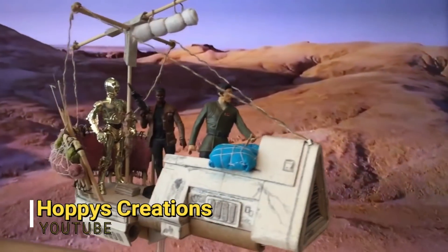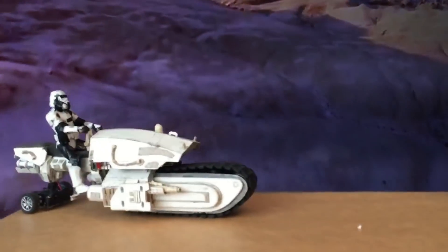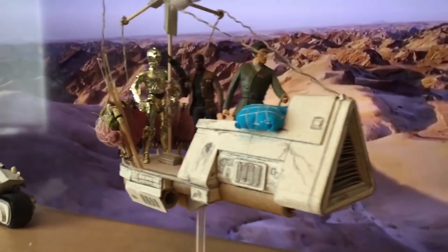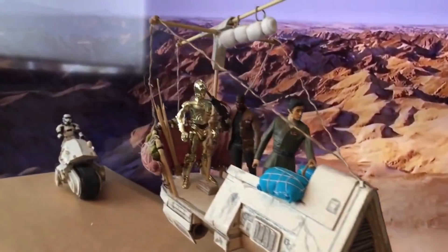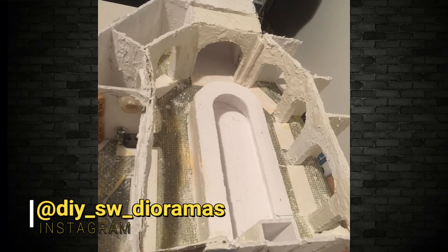Something cool I want to share right at the back end of the video is from Hoppy's Creations — a mock-up of a scene from The Rise of Skywalker, the scene in the trailer on the planet Pasaana. It's done with action figures on a moving backdrop — I think that's a TV in the background. Very, very excellently done. My friend DIY SW Dioramas also has the Cantina coming along in the next video, so we'll see some pictures of that diorama as well.